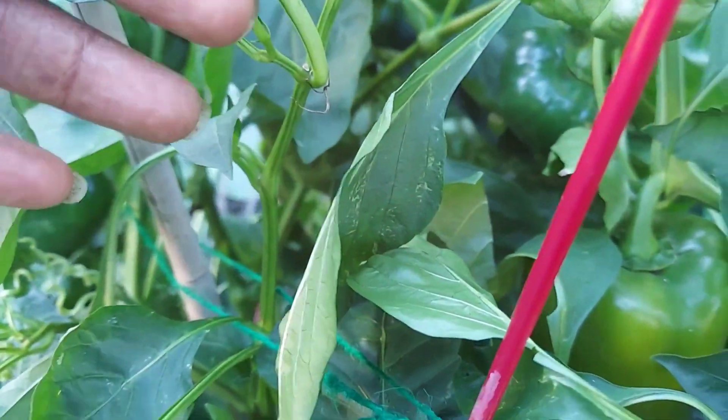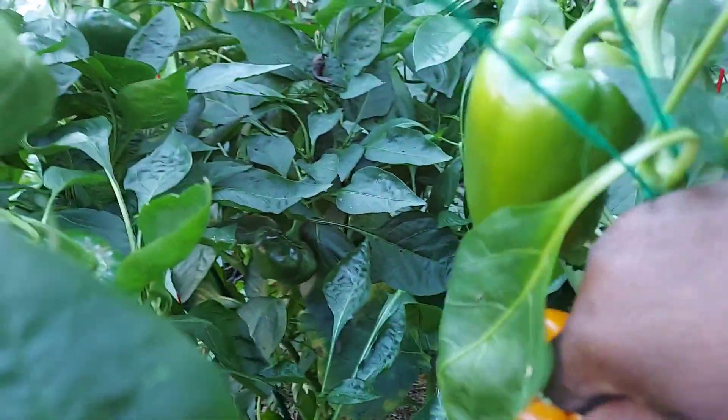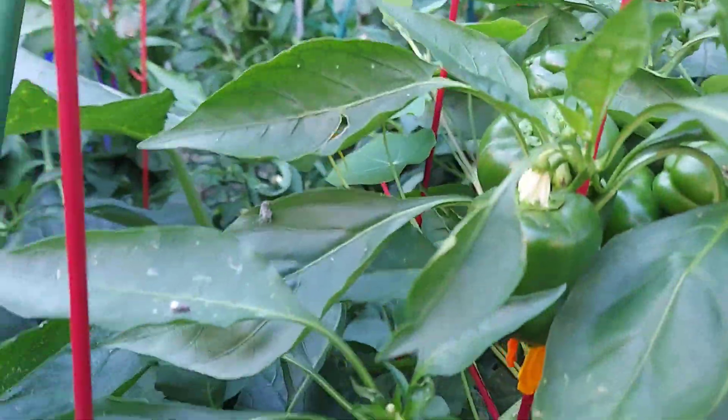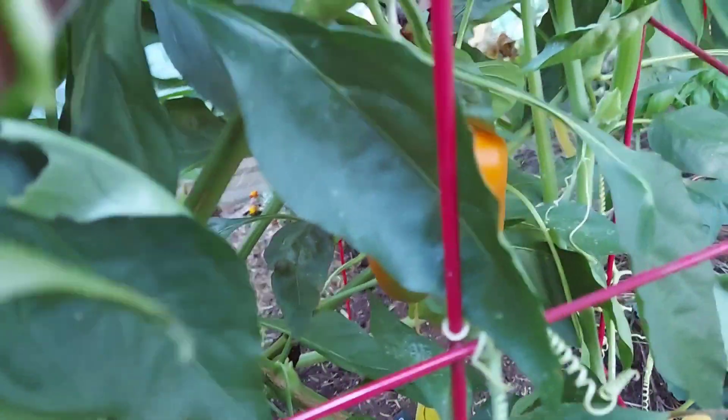This is the Rowena Pepper. I do see one in here that's blushing, and this one is blushing as well. I see one that's ripened in here. Actually, I see a couple in here that are ripening. Here's one of the Rowena that's ripened — I'm going to go ahead and pick it before some critter comes out and gets it. Isn't that pretty? Look how beautiful. This is the Rowena Pepper. There's also another Rowena down there that's blushing — I'm going to go ahead and harvest that.